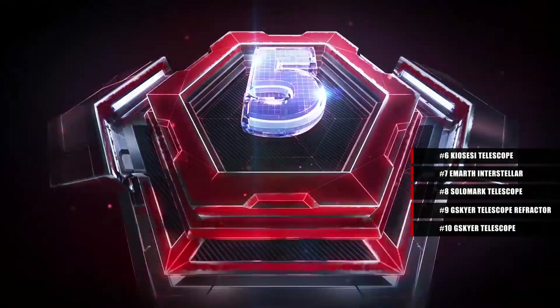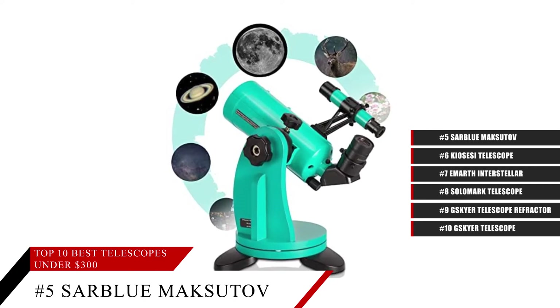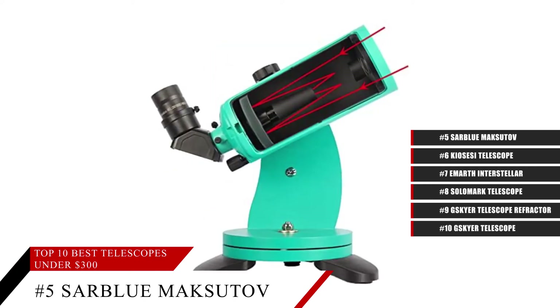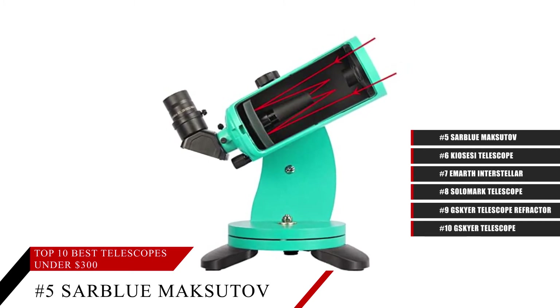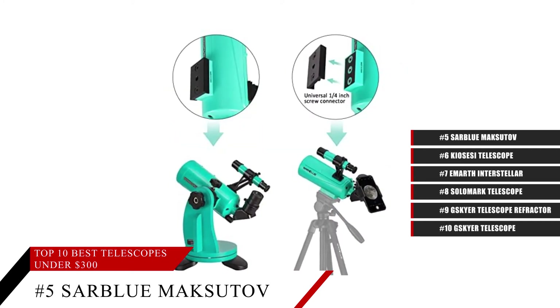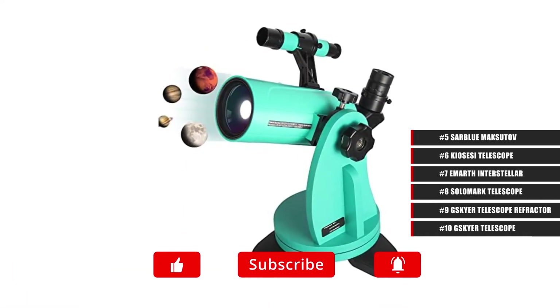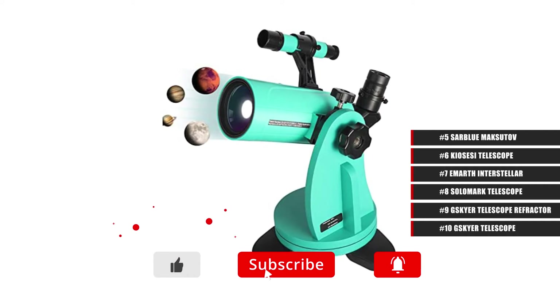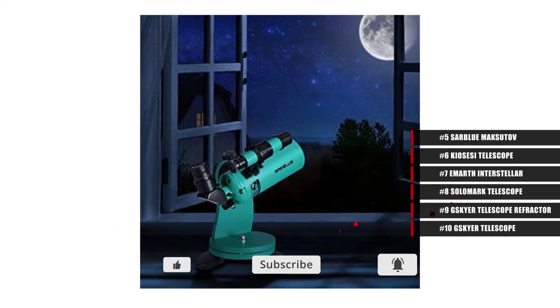Coming in at number 5, the Sarbleu Moxitov. Don't let this compact little telescope fool you. Though it may be for beginners, it's still a very powerful telescope. It comes with a 20mm eyepiece that renders 37.5x magnification in power, so in spite of its size, you'll be able to get a great view of the Moon, the stars, and other planets of our solar system.